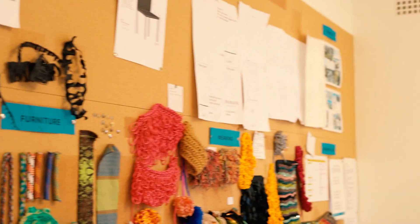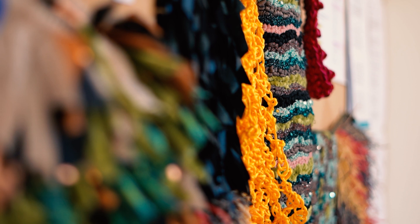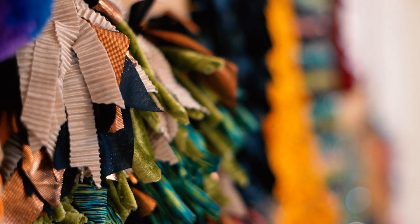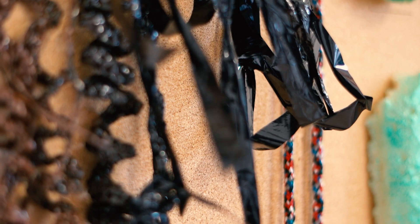It's our inspiration board, our material board. This is our pin board where a lot of our craft samples are — this is all the weaving. Different inspiration being surrounded by us just gets our creativity going and our imaginations.